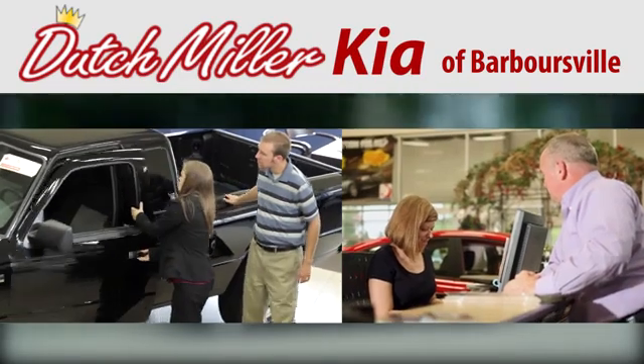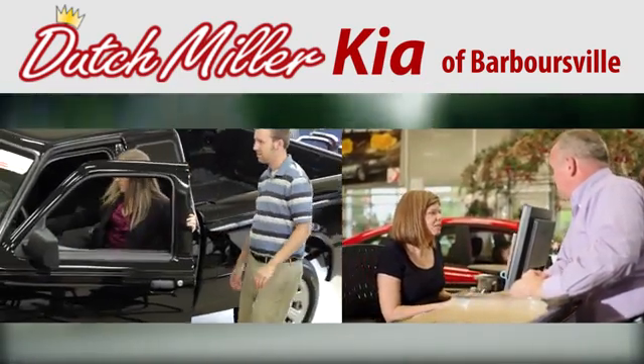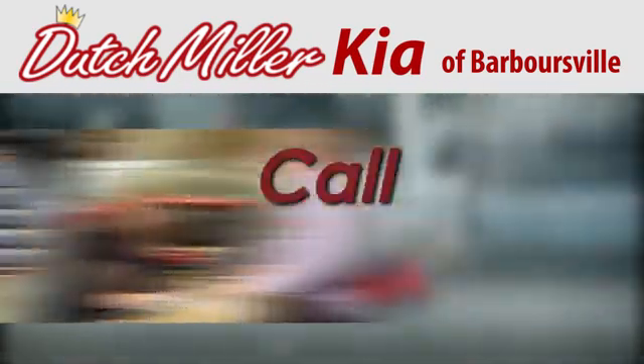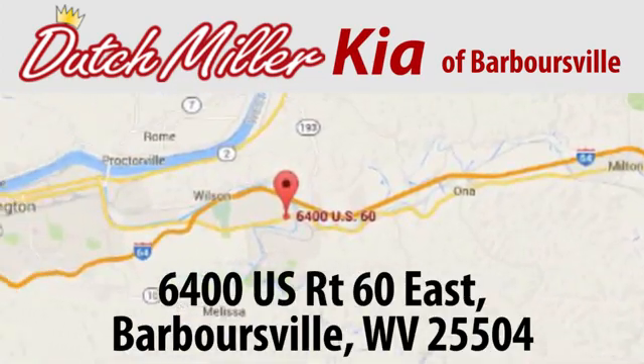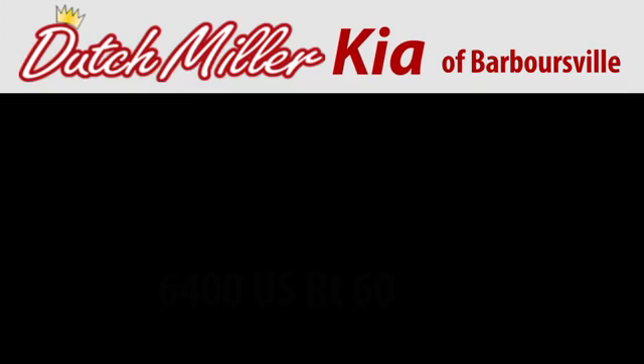At Dutch Miller Kia of Barbersville, we work hard to ensure every customer has a great experience shopping for a new vehicle. Call, click, or stop in today. We're located at 6400 U.S. Route 60 East in Barbersville.